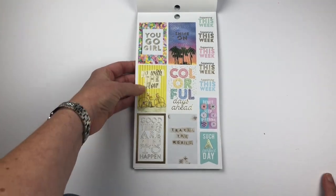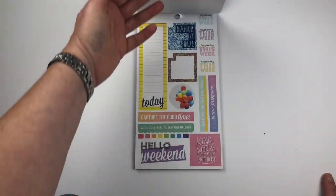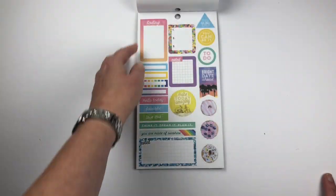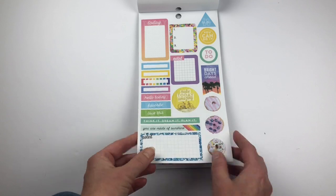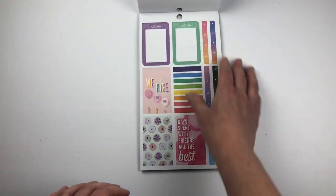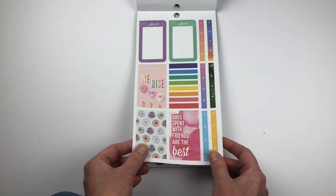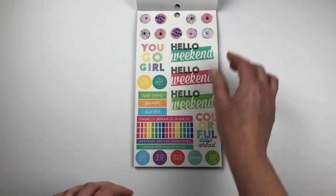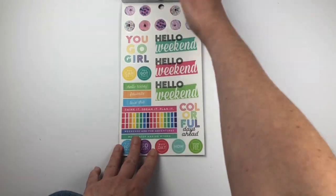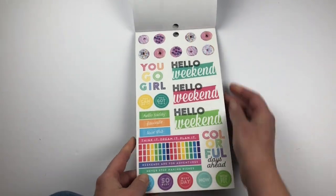I love the confetti here — 'You Go Girl,' 'Go With the Flow' — super cute. I'm just going to be using this whole book up. Now we get to the Easter kind of vibes. I love the donuts — more donuts! I love donuts so this is perfect for me. Can you see the ones on the top there?